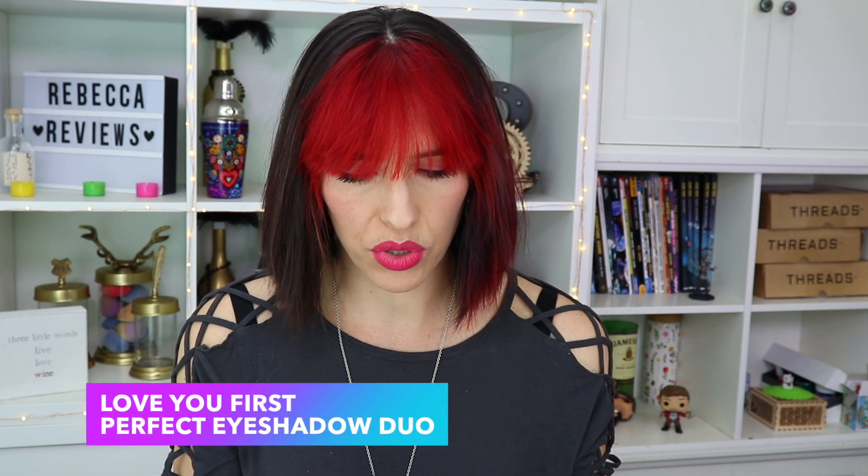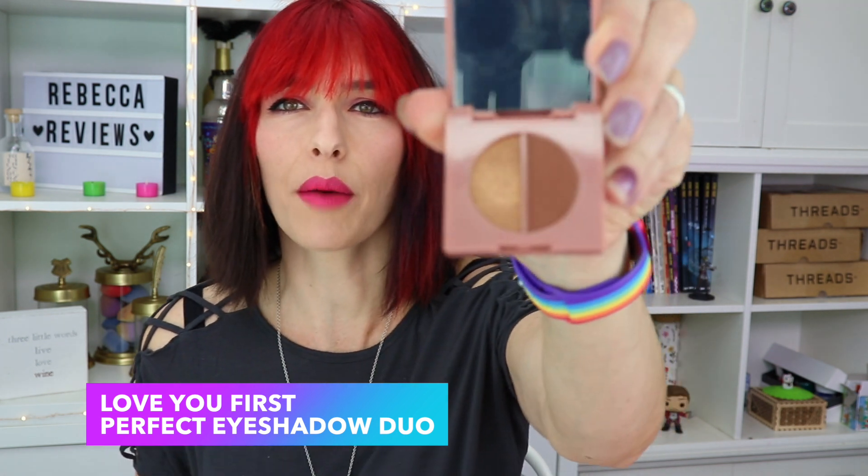This is a little eyeshadow set from Love You First — Perfect Eyeshadow Duo in rose gold and ivory. It's a cute little compact with a mirror and then the dual pan with a nice brown and then a nice gold. It doesn't seem very rose gold to me — it's definitely more of a bronzy color. I wore this yesterday and the colors are really pretty, they blend out nicely. That brown is so easy to blend with other colors, use it in your crease or on its own. The gold has a little more of a creaminess to it but blends out nicely — good little eyeshadow duo.